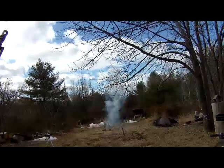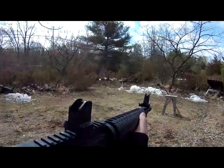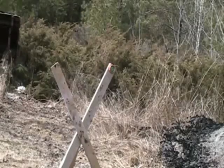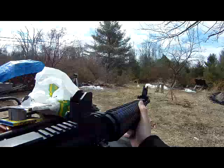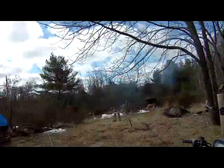No bang, but lots of big flash and smoke for that one. Whoa — I felt that freaking one. That was a good one.